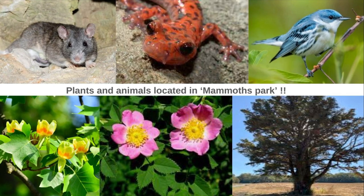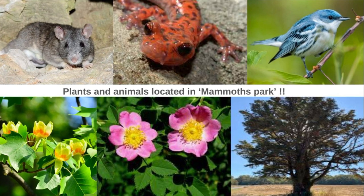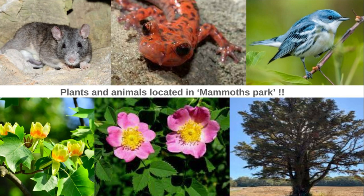Brook salamanders live in the water and walls inside of the cave tunnels in the park. The park also attracts songbirds such as the cerulean warbler, Kentucky warbler, eastern bluebird, and summer tanager.